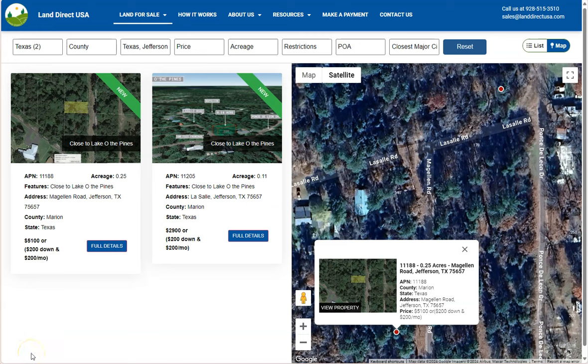Hi everyone, this is from LandDirectUSA, our source of quality and affordable land. And now we're going to talk about the city of Jefferson, Texas.